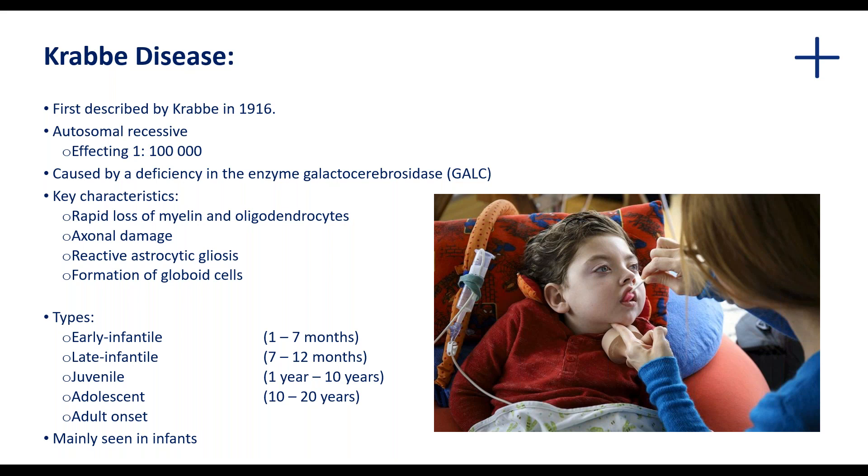This gliosis is also in part driven by the formation of so-called globoid cells. Although the mechanism of their formation is poorly understood, they are thought to be giant multinucleated cells — in fact giant macrophages filled with galactosylceramide. This disease is mainly observed to occur in infants, with early infantile or late infantile types, and occasionally it can develop later, referred to as juvenile, adolescent, adult, or late onset.